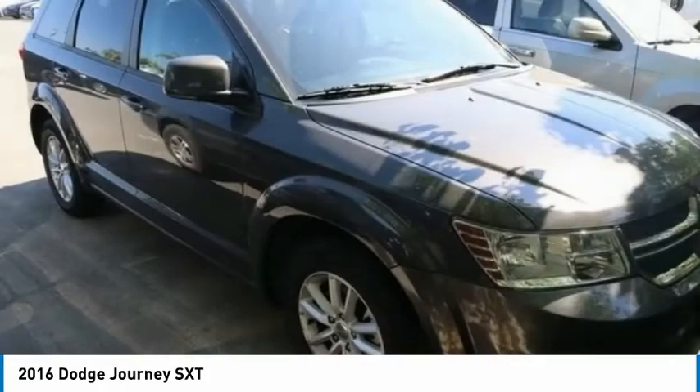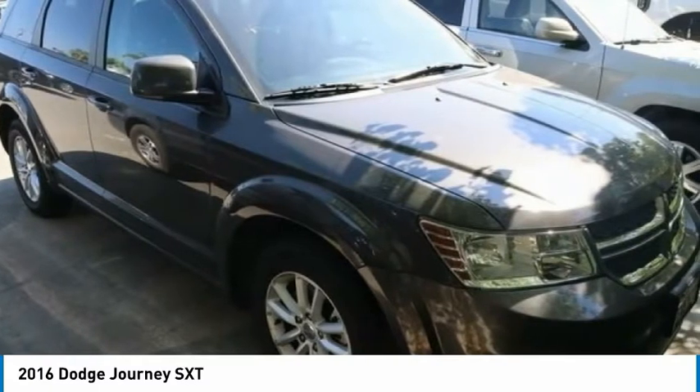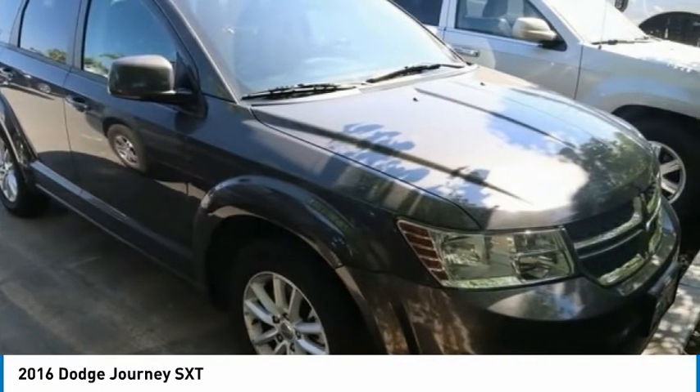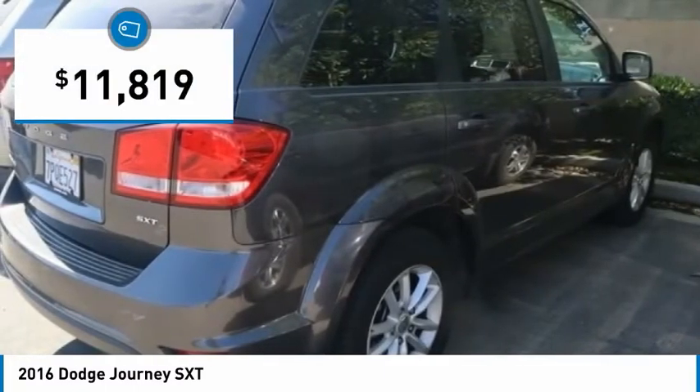The Journey's optional third row seat, along with innovative features like a chilled beverage cooler and in-floor storage bins, make it a good and affordable alternative to a traditional minivan, and is priced below $15,000.